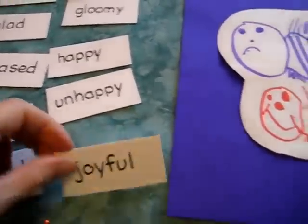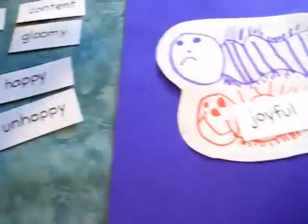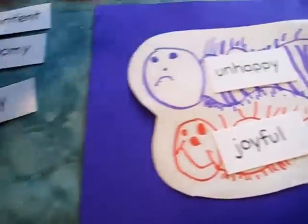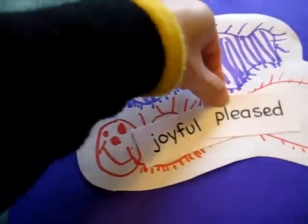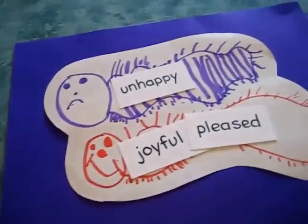For example, joyful — so he put that over here. Unhappy — this is this centipede. Pleased. So at the same time we learned some new vocabulary words.